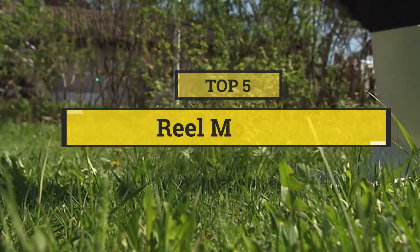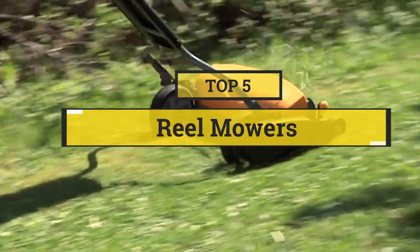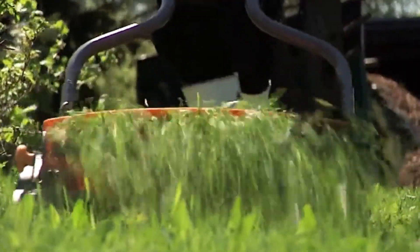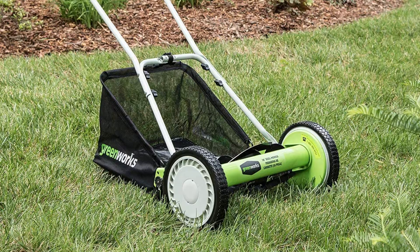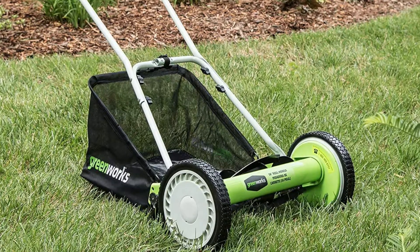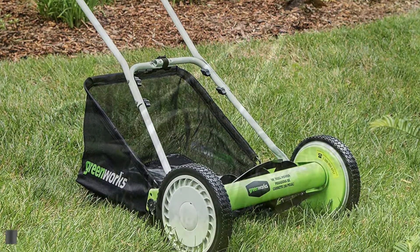In this video we are going to show you the five best reel mowers to save your time and money. I am going to show video reviews on the five best reel mowers on the market, listed based on price, quality, and more.